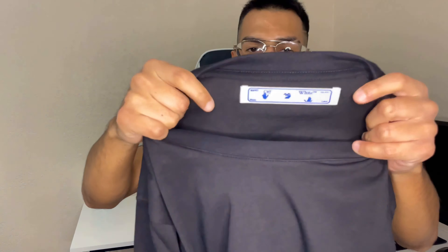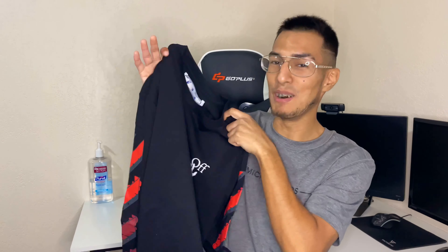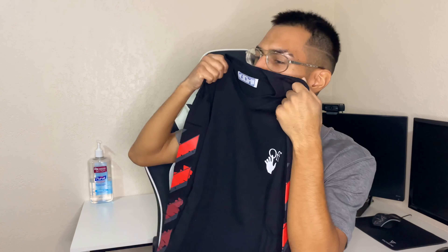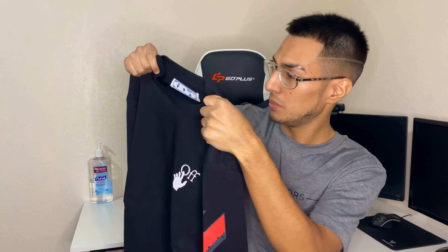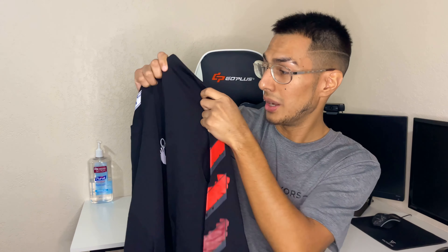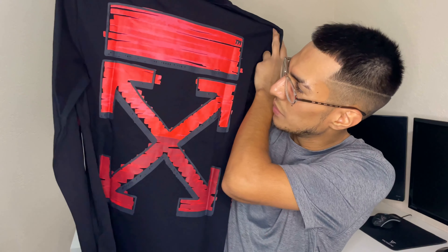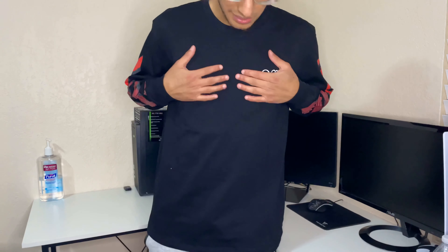We got the Off-White tag right here and here's the color tag. Very nice quality. Big shout out to Rep Dog man — check the description below, go check their product, and use my code. The material doesn't feel as soft as the other one, but it does feel rich — top-notch quality. I love the design and the colors, which is really really nice.